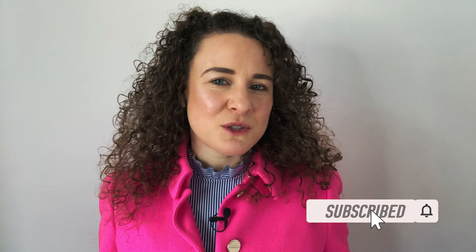My name is Michelle. I'm the Intrepid Guide, your guide to language learning for travel. If you're new to my channel, make sure you hit the subscribe button and click on the bell notification so you get an alert when I post more videos like this one.